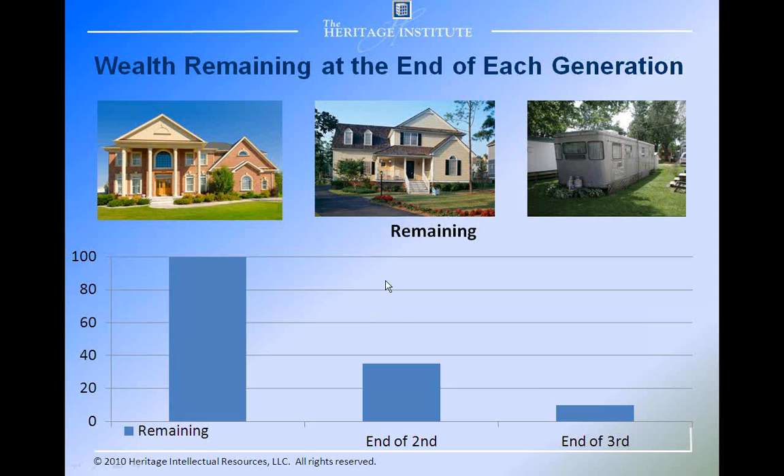Families are often split apart by disputes about who gets the family photos or who had dibs on mom's pie plates. More tragically, these ineffective plans dumped assets on kids only to see them wiped out by divorces, where up to half of the family's wealth is carted off by a departing spouse. Kids and the surviving spouse were also left exposed to lawsuits and creditor claims. Finally, many families felt guilty that they never took the time to capture the memories, wisdom, and life stories of their parents before they were lost forever.